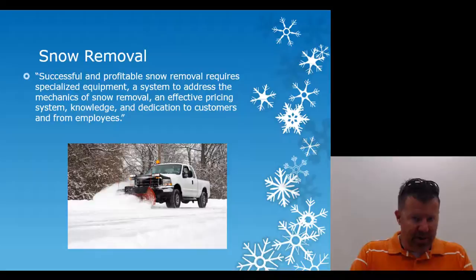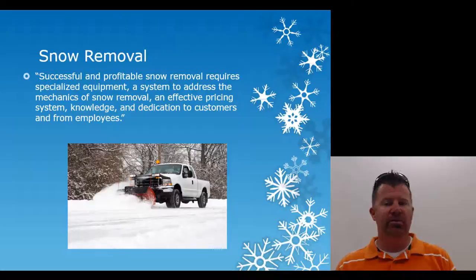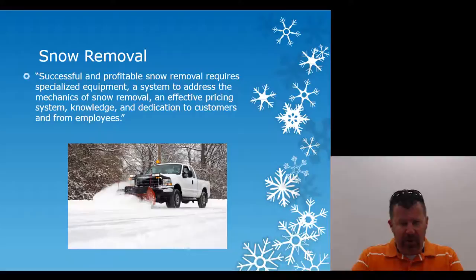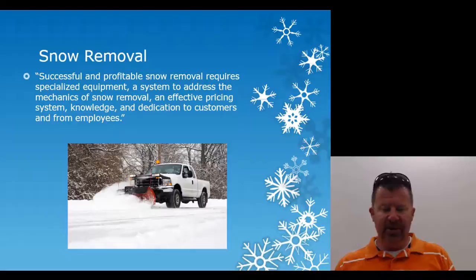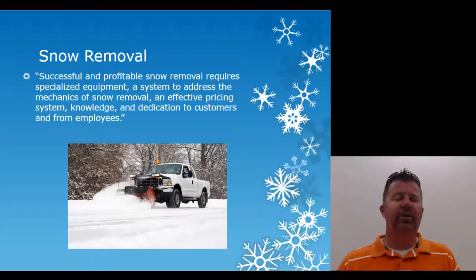You have to have knowledge and dedication. You need to know the products — the plows, trucks, ice melt, brine, chemical applications — and the application rates. You have to be very smart and have dedication to your customers, and your employees have to be dedicated to you and to your customers. Going back to the banks, we were dedicated enough to keep ATM machines cleared during the early hours of the storm event, even at 7 or 8 p.m. when people were still out.